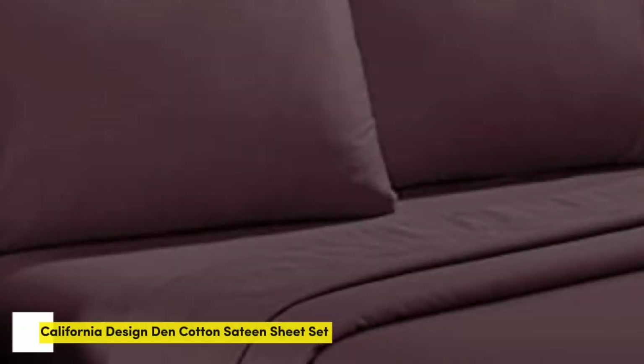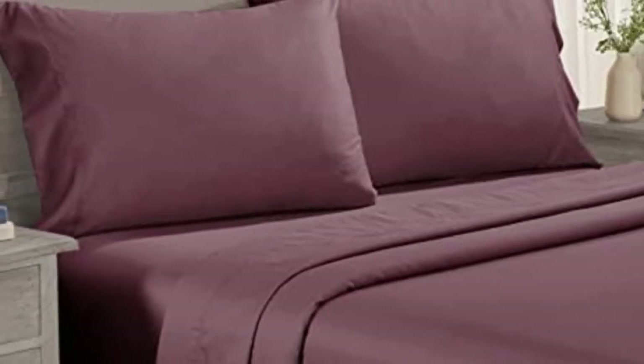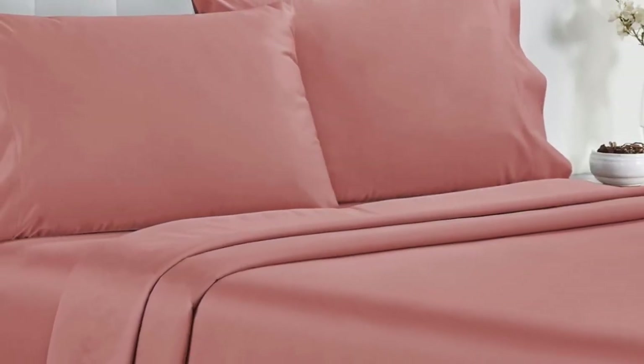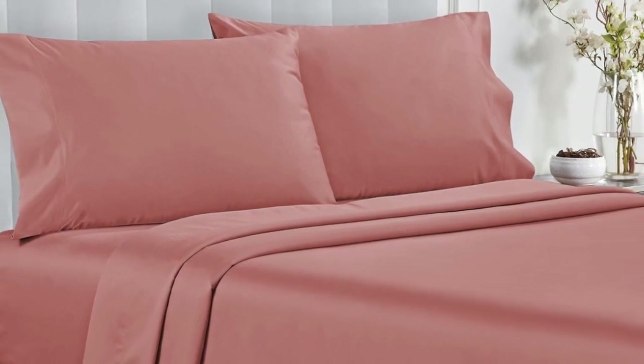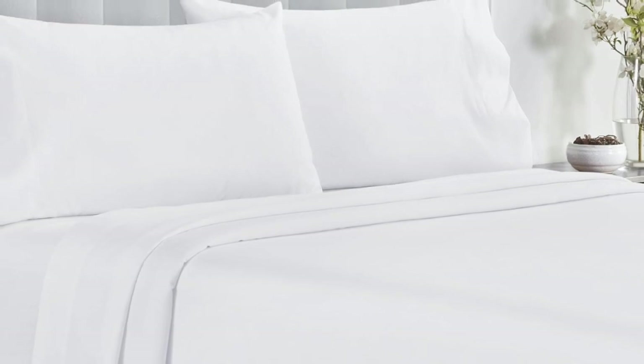Number 1. Testers described the feel of these sheets as smooth, but not silky or satiny and slightly softer than percale, making them a great middle-ground option for anyone who can't decide between sateen and percale. Not only do these sheets retail for a fraction of the median cost of those we tested, but they're well-constructed and held up in the wash. Aside from some slight shrinkage, the sheets had no loose snags or pilling after laundering.